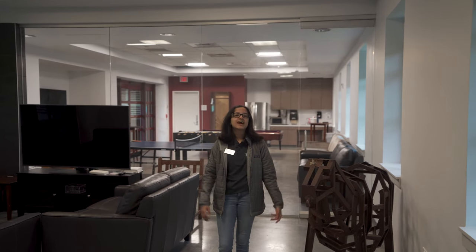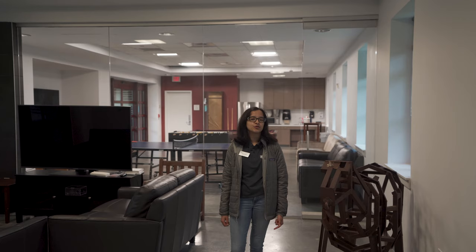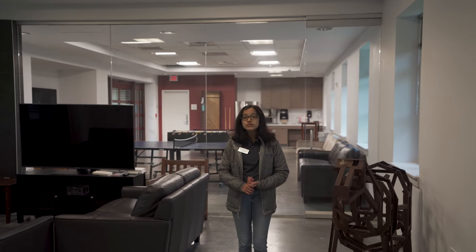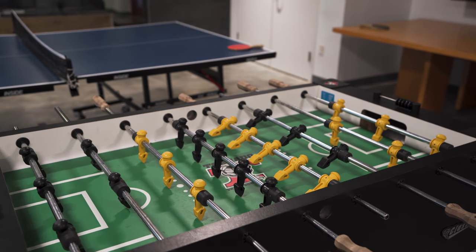As a Martellian, you have access to a ton of different amenities, such as our newly renovated game room and TV room. These include a ton of different movies, video games, pool table, ping-pong table, and foosball table, making these rooms a great way to get to know people outside of your suite.